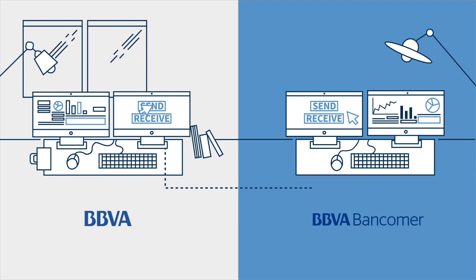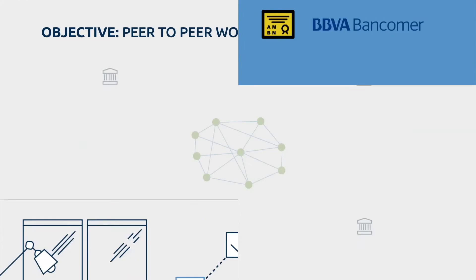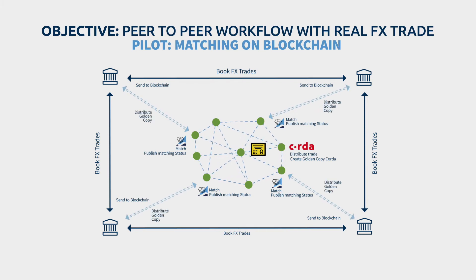An FX trade eligible to the Corda matching service is executed between BBVA and Bancomare. In a peer-to-peer architecture, each participant sends their side of the FX transaction to the permissioned nodes, where Calypso matching logic is executed. The matching statuses are published and reconciled on Corda, and the golden copy is created and distributed to the participants, becoming the single source of truth.